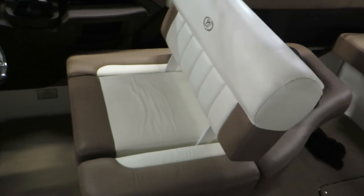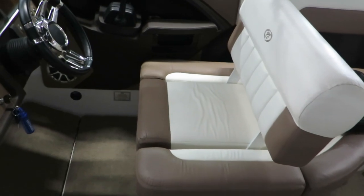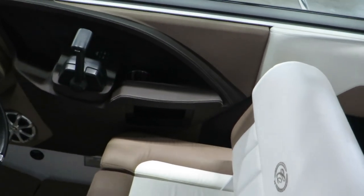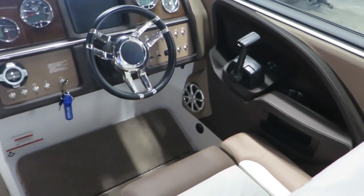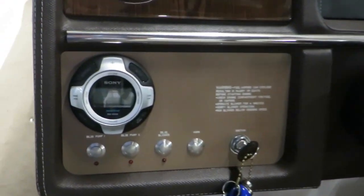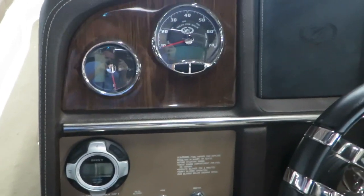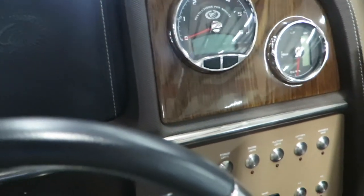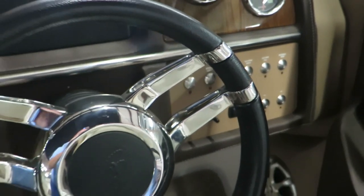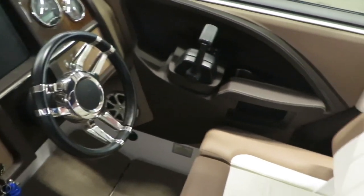Going back to the helm seat, same as the other, there's a seat that flips back and forth depending on if you're lounging out or if you're driving. Here at the helm you've got another speaker, a Sony stereo, all your tacks, controls, switches, and a nice wrapped steering wheel.